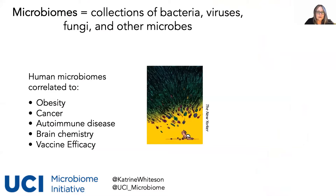When I say microbiome, I mean the collections of bacteria, viruses, fungi, and other microbes that live in any environment. Microbiomes are not specific to the human body. However, especially in the last 10 or 15 years, there's been a huge increase in research that has helped us characterize the different types of microbes living in human bodies under different circumstances. Now we have data supporting that there are microbiomes associated with obesity, cancer, autoimmune diseases, brain chemistry, and even vaccine efficacy — which is especially relevant to us right now.